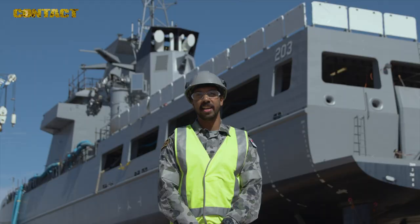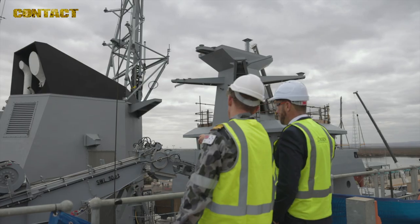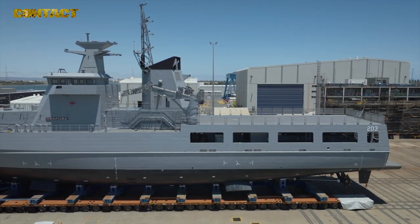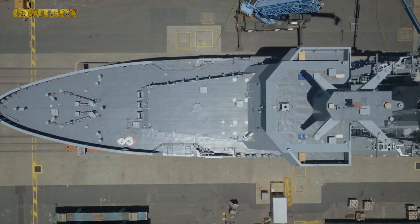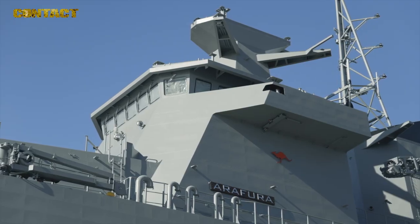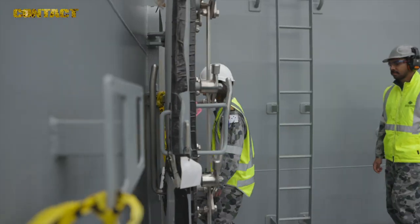The Arafura-class will replace and improve upon the capability of the Armidale and Cape-class patrol boats. It's an exciting new capability. At 80 metres in length, it has an improved seakeeping ability, extended endurance and superior surveillance capabilities, allowing the ship to patrol further, for longer and more effectively as a deterrence in our maritime domain.